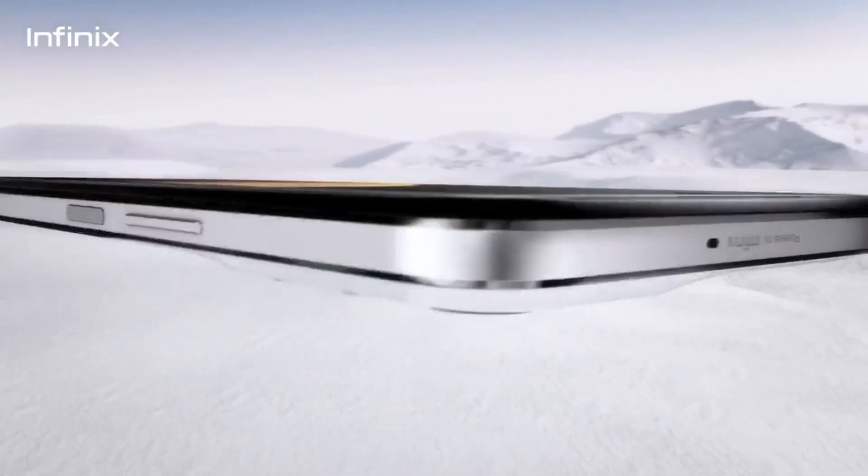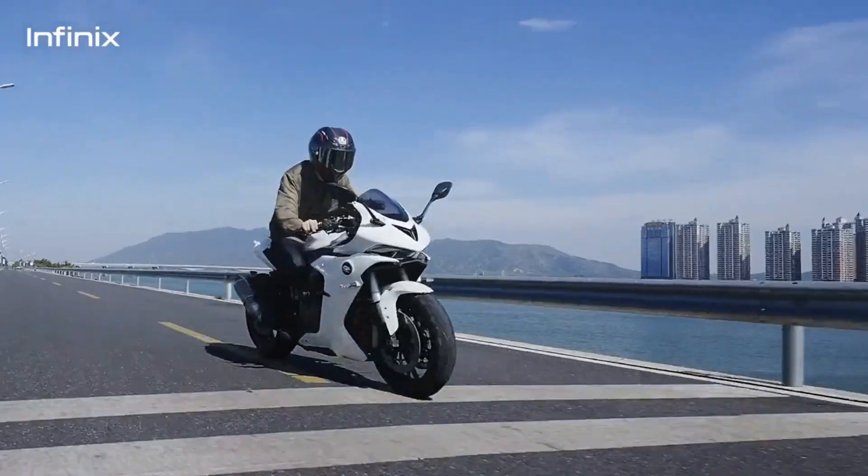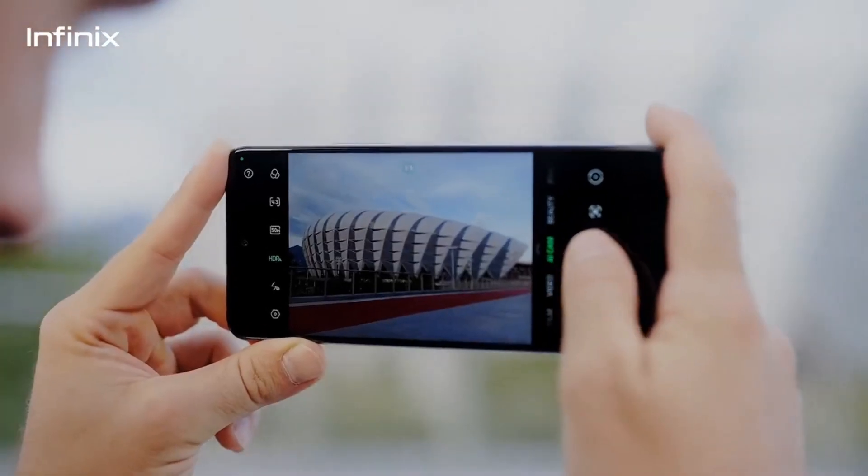Overall, the Infinix Zero 5G is a really stylish and functional phone with some great features, like its 5G capability, fast charging, and high refresh rate display. It's definitely worth considering if you're in the market for a new smartphone.